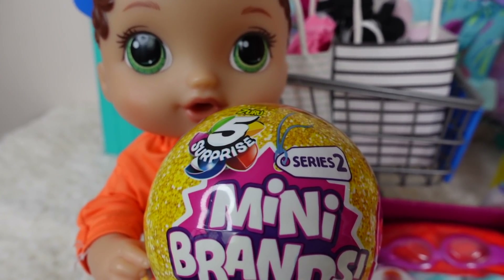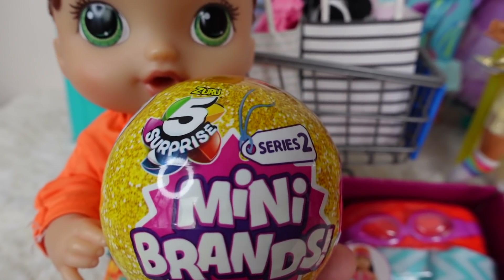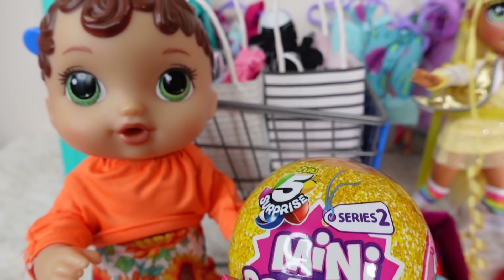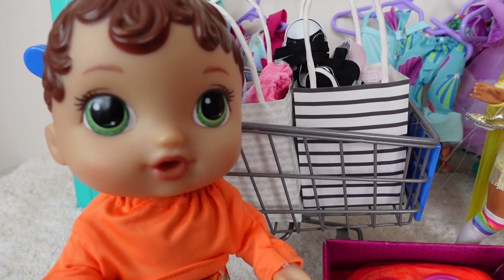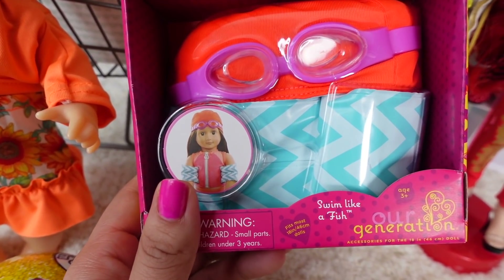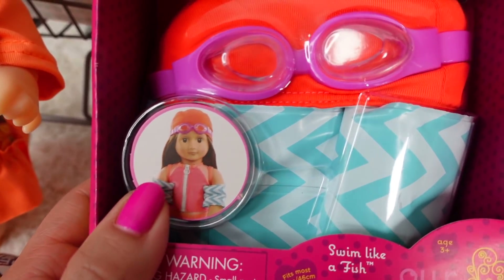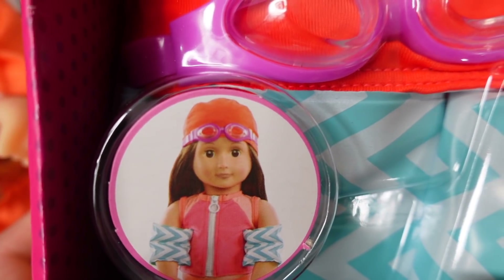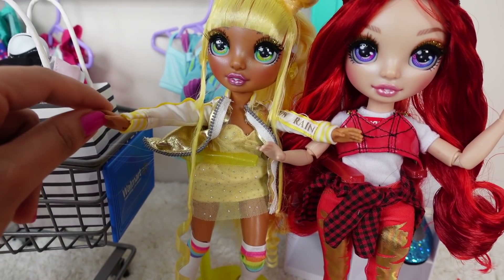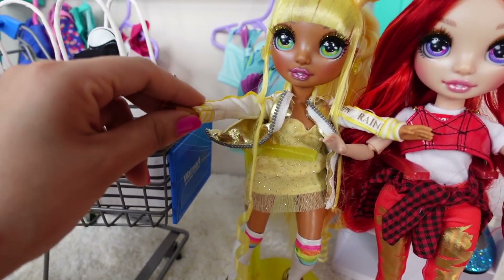Okay friends, these are the toys Abbi picked out. She got the five surprise mini brands — this is Series 2. She really likes the mini brands. They are like little tiny groceries and she loves to go pretend grocery shopping. She also got this little Swim Like a Fish play set — it's like two arm floaties for dolls, little eye goggles, and a hat for swimming. And I got these two Rainbow High dolls — this is Sunny Madison and this is Ruby Anderson. They are so cute and they come with lots of accessories.